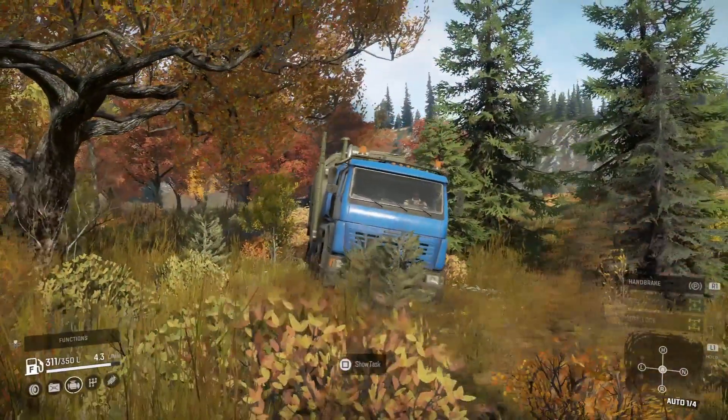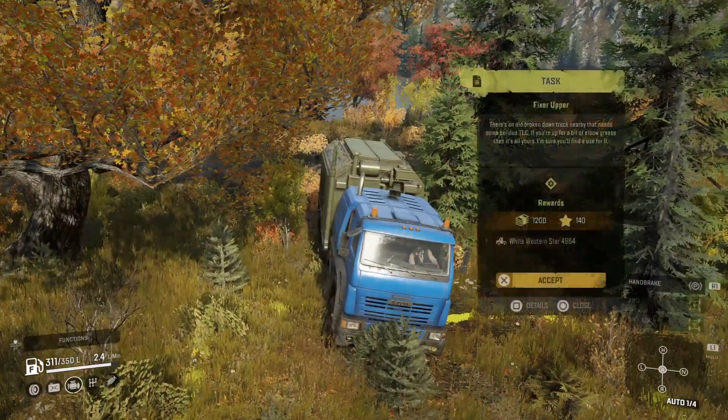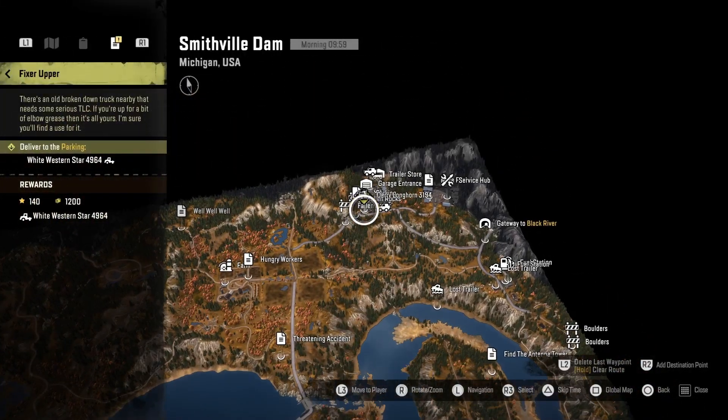Hello and welcome to SnowRunner Vehicle Locations. Today we have how to unlock the White Western Star 4964 — and it's quite an easy one. You've just got to do the Pick Her Up mission, easy as that.